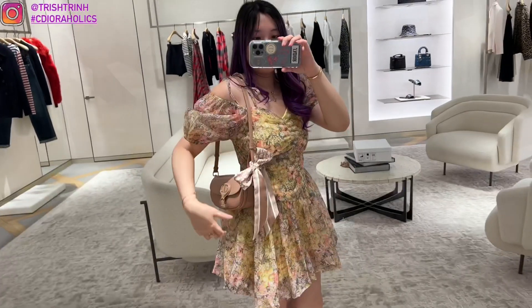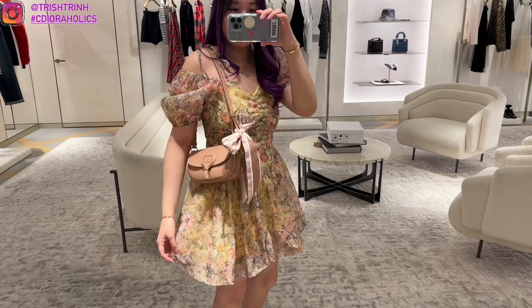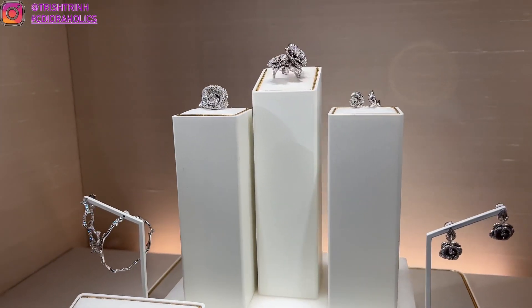This is the new East West Bobby bag for Dior Cruise — it's in the color rose and also comes in white, black, and brown. I also tried on some jewelry.